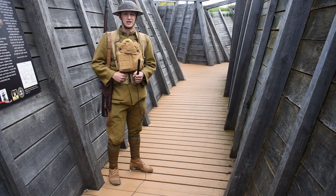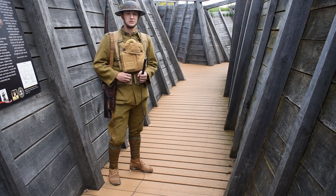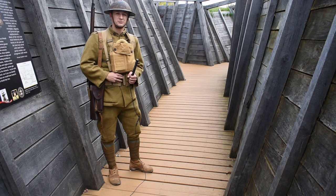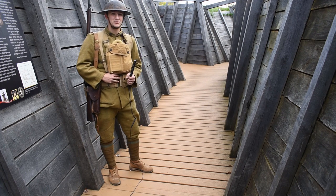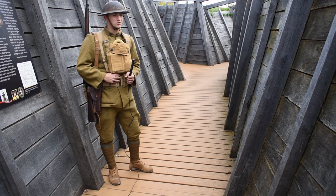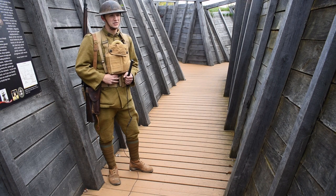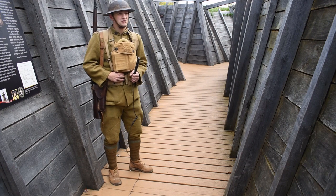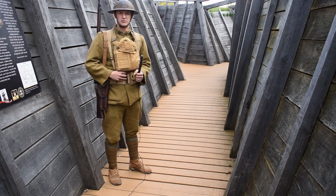I'm Corporal Holley. I've been in the Army a few years since before the war started. In fact, I was in when we were still chasing Pancho Villa across the Mexican border. Then in 1917 they shipped us over for some training and I've been here in France for just over six months now. Trench life — it's not great, but you're equipped for it.